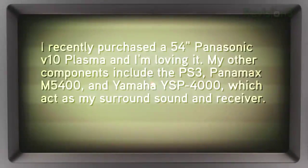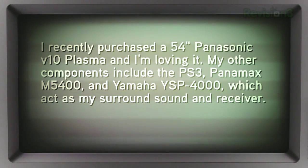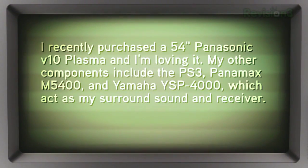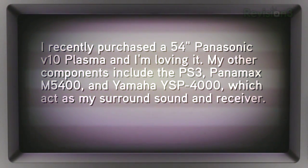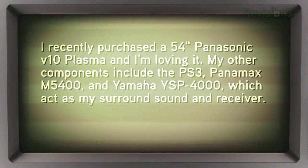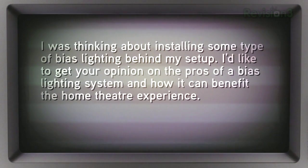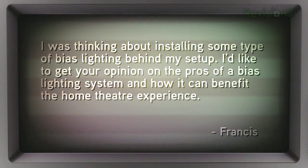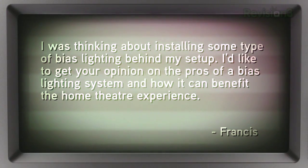Let's go back into the email pile. Francis writes in: I recently purchased a 54-inch Panasonic V10 Plasma and I'm loving it. My other components include the PS3, a Panamax M5400, and a Yamaha YSB4000 which act as my surround sound and receiver. I was thinking about installing some type of bias lighting behind my setup. I'd like to get your opinion on the pros of a bias lighting system and how it can benefit the home theater experience.